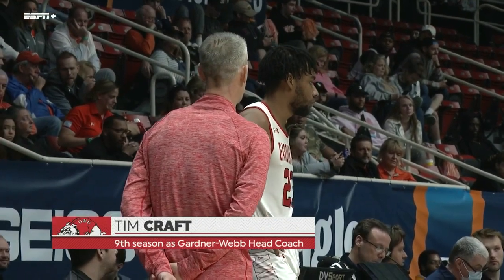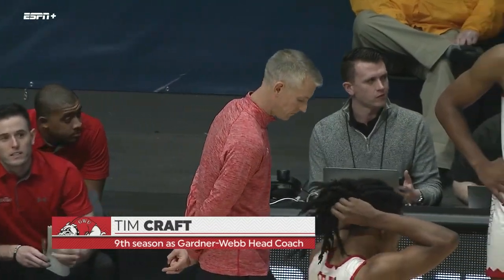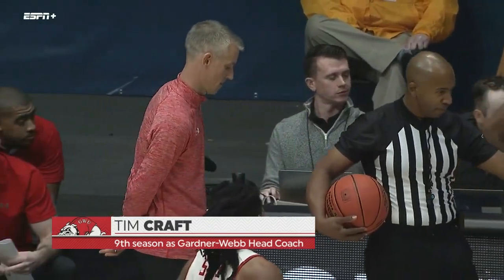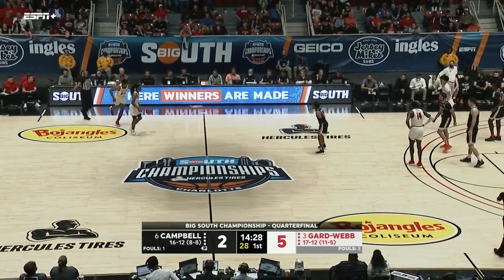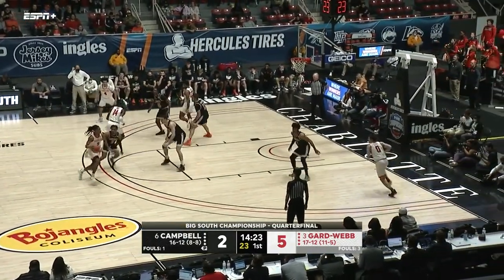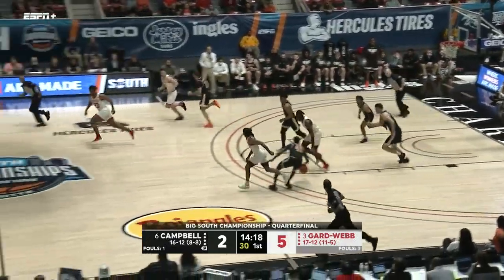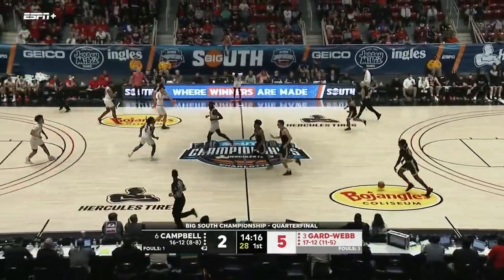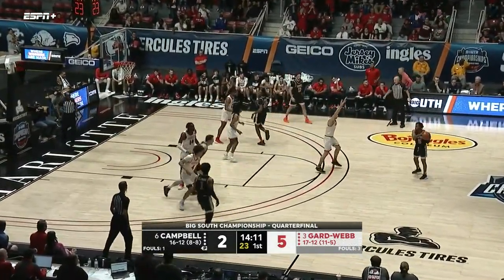Tim Kraft — ninth season as head coach for Gardner-Webb — was an assistant at Auburn and East Carolina before taking the Gardner-Webb job, also an assistant at Gardner-Webb back in the early 2000s. Coach Kraft is a winner. He's done a really good job of taking the head of this program and turning it into something special. To put his career in perspective, he is only the eighth Big South coach in conference history to win 150 or more games.